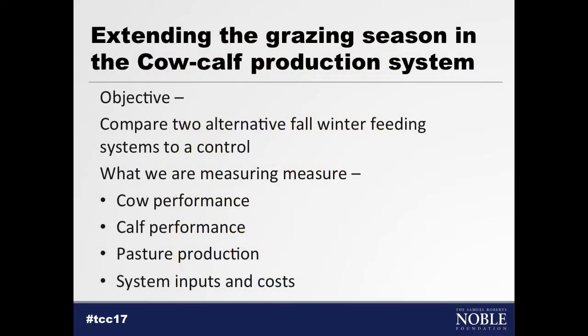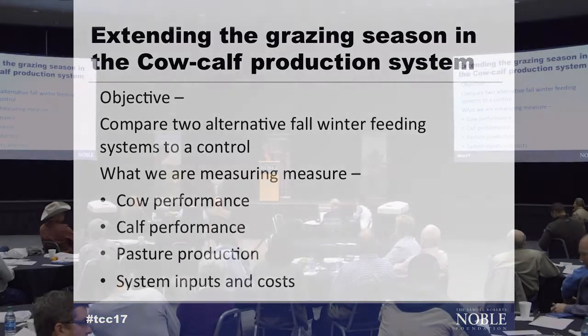With our cow-calf study, what we're doing is we're wanting to put together different forage systems into one overall system to try and reduce the amount of hay and supplemental feed that it takes to get a cow through the winter. In doing this, we're comparing two treatments to a control group.